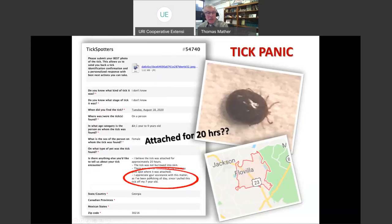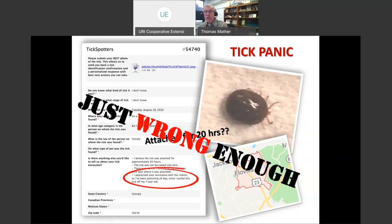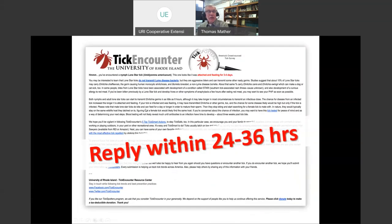Here's one that sent people into a panic — they'd been panicking all day since they pulled this tick off their seven-year-old. They imagined the child was outside yesterday, so they felt it was attached for only 20 hours. But that tick had been on that child for three to four days to look like that. So another just-wrong-enough moment, perhaps leading them to think it's not as risky. Our Tick Spotters message usually comes back within 24 hours, telling you what kind of tick it is, how long it's been attached, and providing tailored public health messaging and prevention strategies.